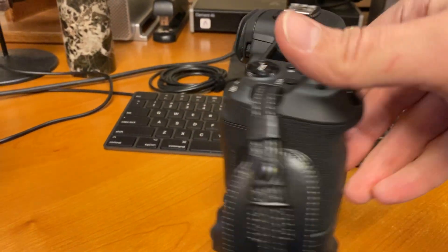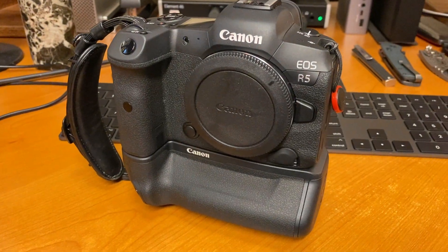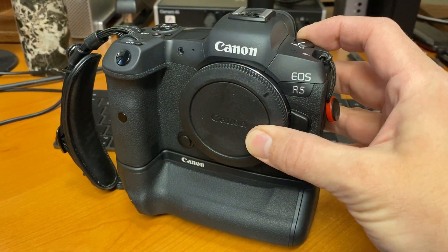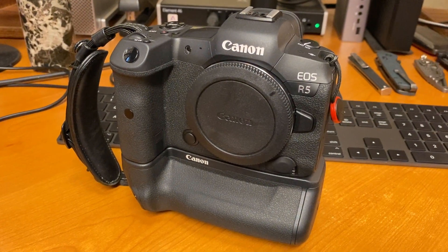But then all of a sudden today, out of the blue, the camera started doing this — which is pretty upsetting.